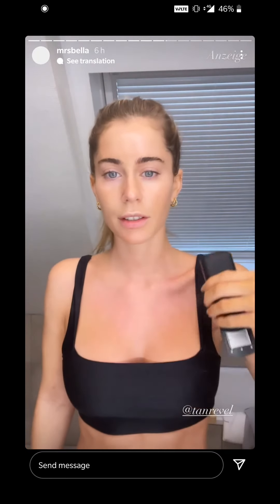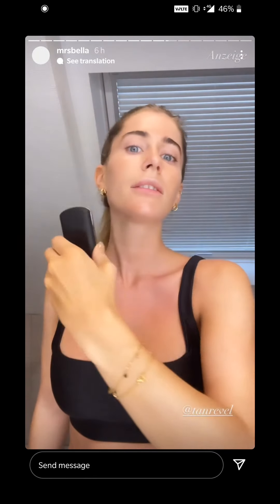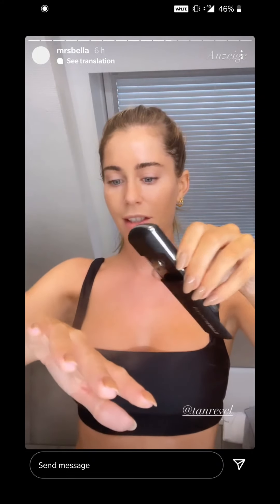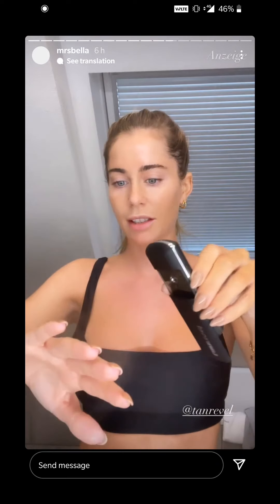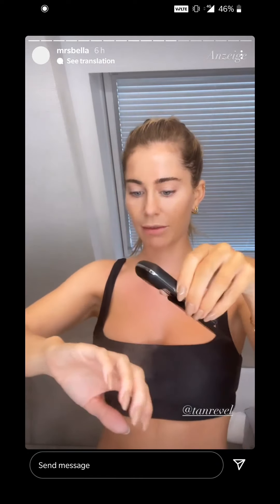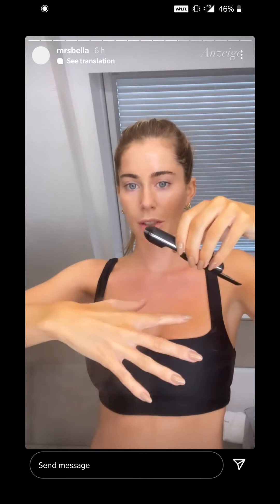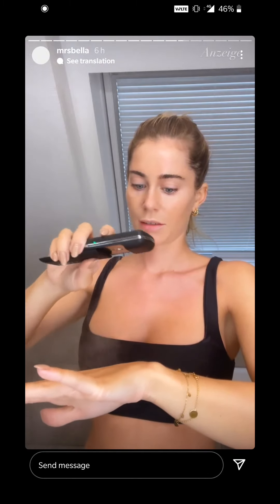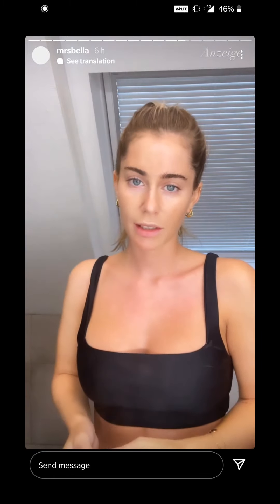Und Hals und Dekolleté. Und ich mache das super gerne auf die Hände. Weil hier finde ich es immer recht schwierig tatsächlich, dass das nicht irgendwo fleckig wird. Ich mache dann auch mal die Hände so ein bisschen auseinander. Und damit geht das so unfassbar easy.